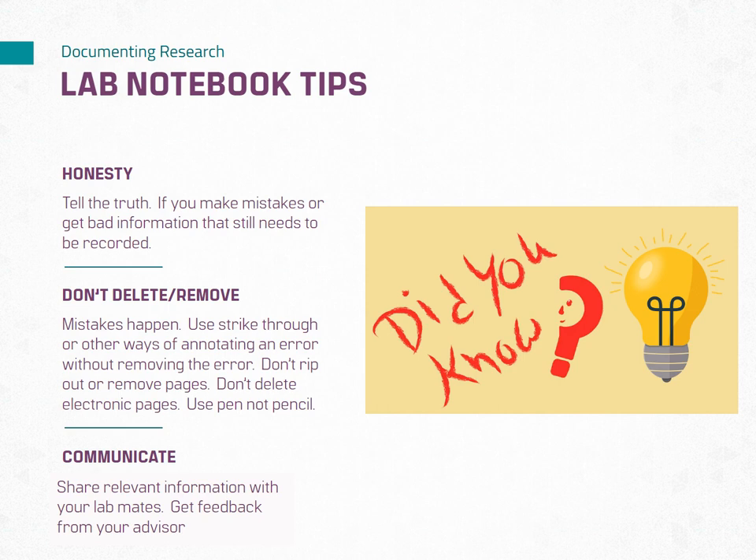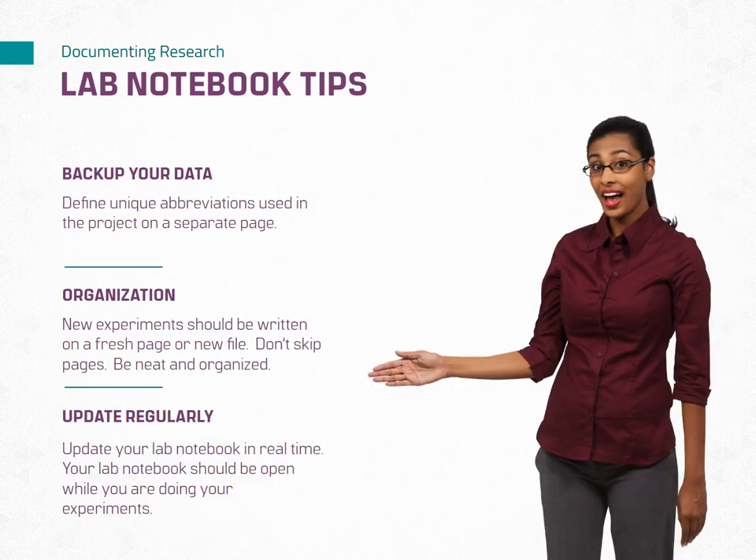Communicate with your team and seek guidance and feedback. Share relevant information from your lab notebook with your research team. Collaborate effectively by providing clear and concise documentation of procedures, results, and findings. Communication promotes transparency and facilitates knowledge sharing. Consult with your supervisor or mentors regarding best practices for your lab notebook organization and seek feedback on your entries to improve clarity and completeness. Learning from experienced researchers can enhance the quality of your lab notebook.